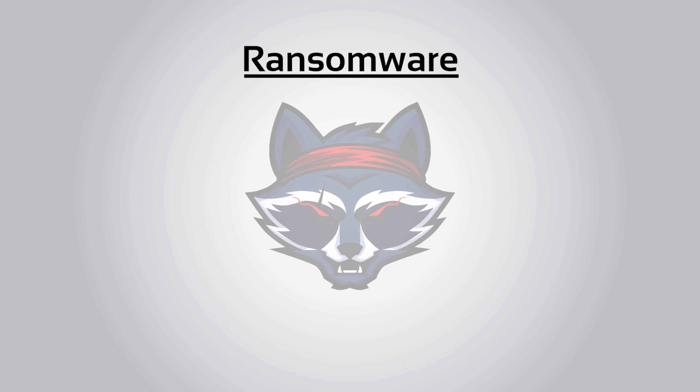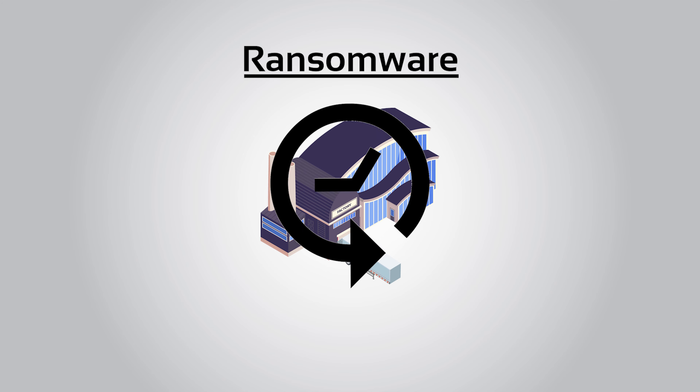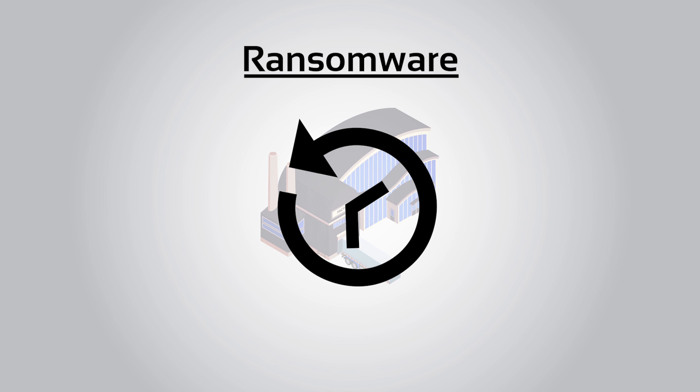Sometimes businesses are attacked by ransomware when they least expect it. At Protected Harbor, we help businesses and organizations restore data quickly and then prevent any future ransomware attacks or security issues.